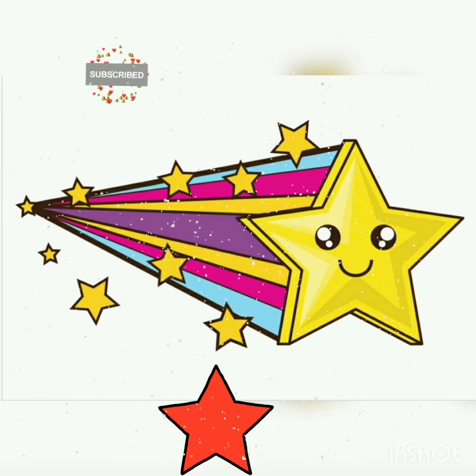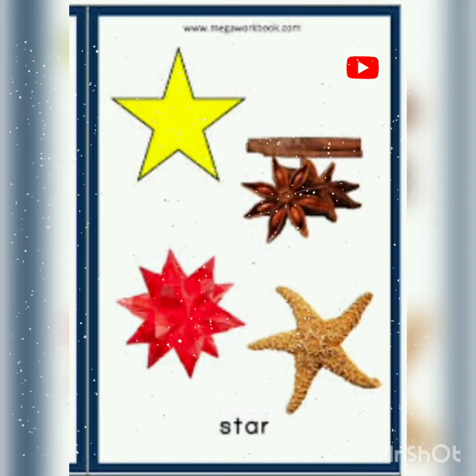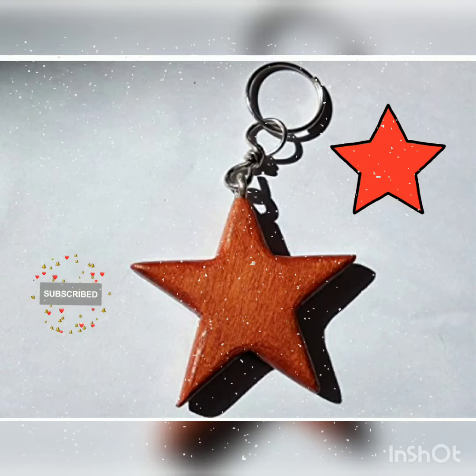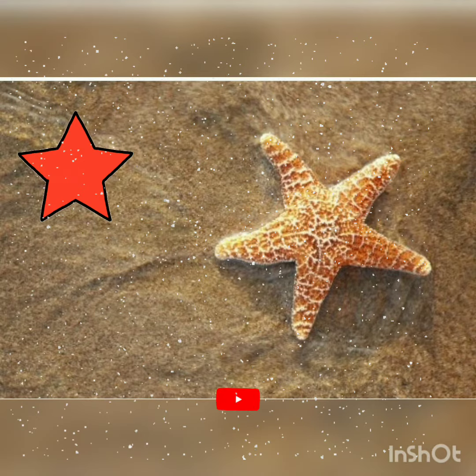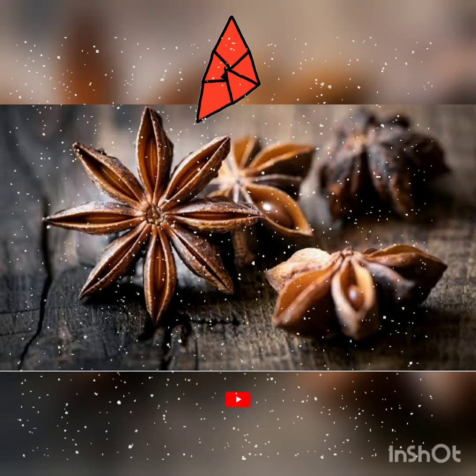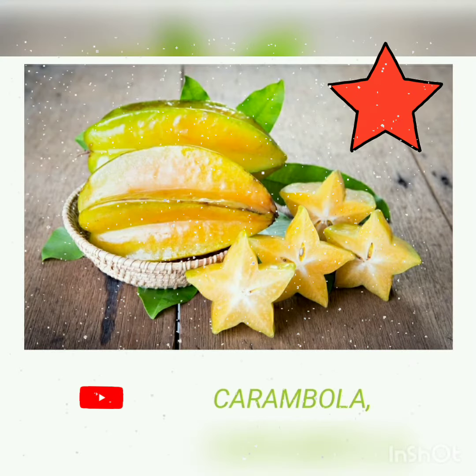Let's see a few objects that are in a star shape. The first is a key ring in a star shape. The next is a magic wand that looks like a star. This is a starfish — because of its shape it's called a starfish. And this is star anise, which is a spice.